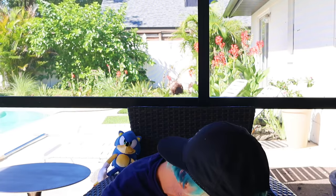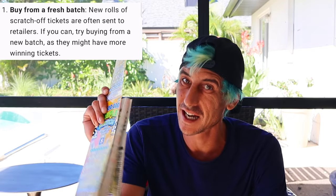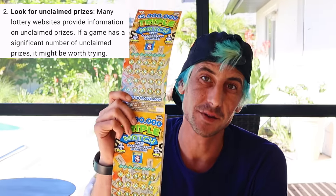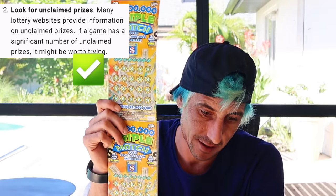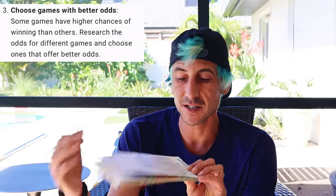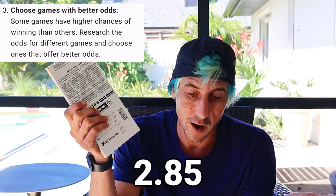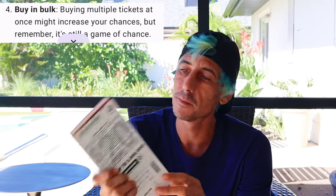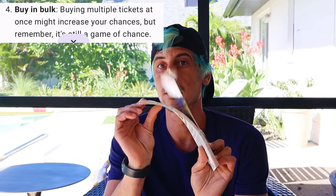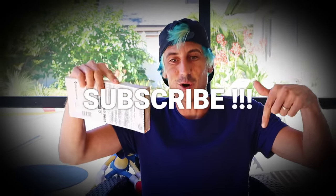Alright, I respected everything ChatGPT told me. Buying from a fresh batch — I bought the brand new ticket. Unclaimed prize — there are more unclaimed prizes on this ticket than any other ticket. Choose a game with better odds — also picked one of the games with the best odds out there. You can't really beat it: 2.85. Buy in bulk — I bought the whole pack. Can't buy more than that. And we do set a budget every day. Let's get into it.